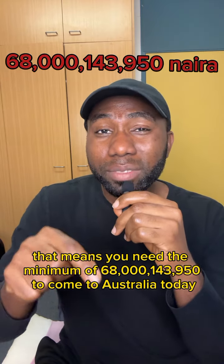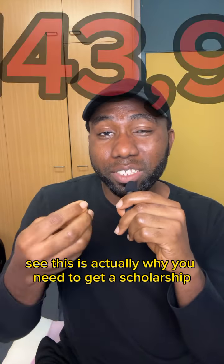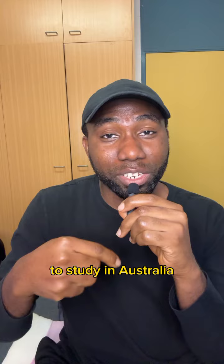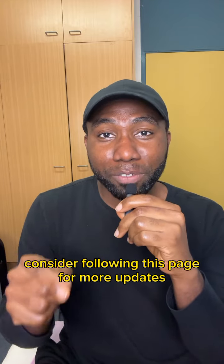This is actually why you need to get a scholarship before you come to study in Australia. To learn more about getting scholarships to study in Australia, consider following this page for more updates.